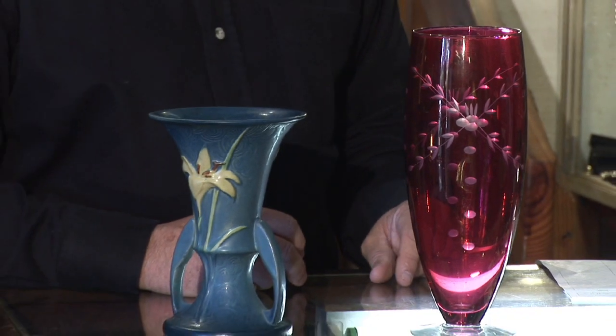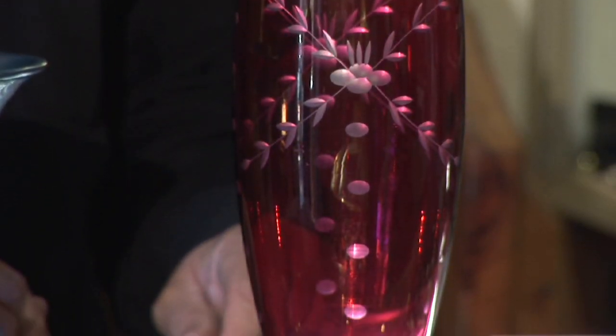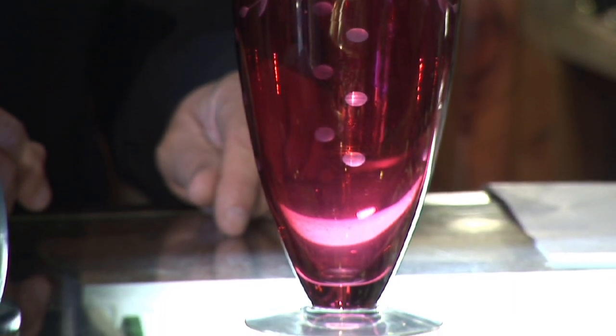Well, it depends on which one you want. There's some that are made of porcelain, some that are made of pottery, some that are glass, some that are hand blown. The prices range from anywhere from five dollars to thousands of dollars. It all depends on what kind of vase you have and what kind of value is on it — if it's a common one or one that just is not common.